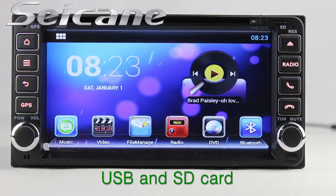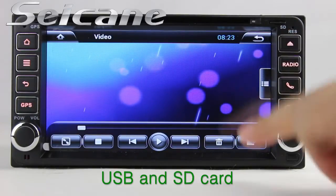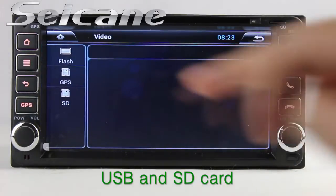Go back to the main menu and click the video icon. Select files from the SD card and enjoy videos.